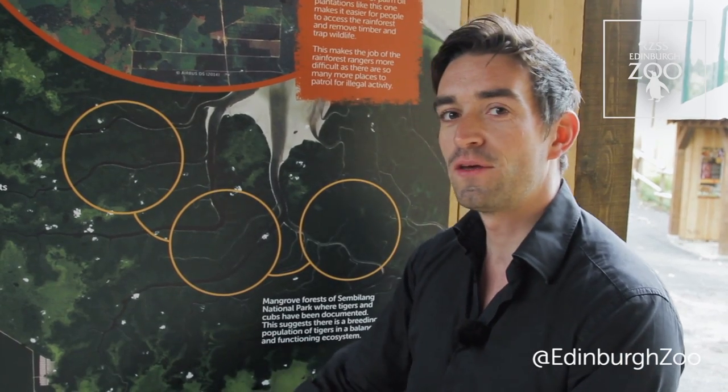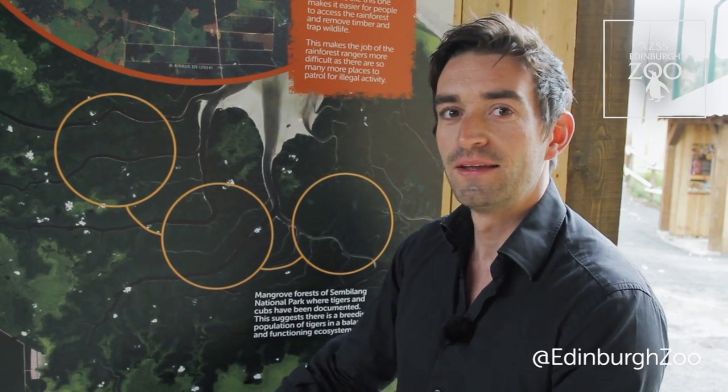In the bottom right of the image you can see the remaining forests of Sembilang National Park. This mangrove forest is incredibly important because there's evidence here from camera traps of tigers with cubs, so there's a breeding population here. This goes to show how important it is to support conservation action in these areas.